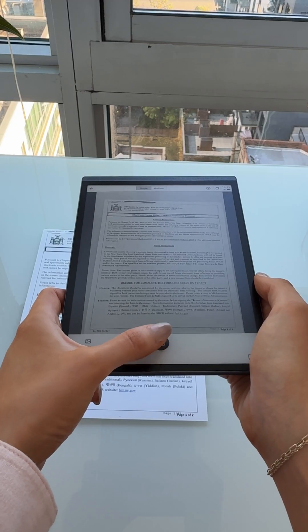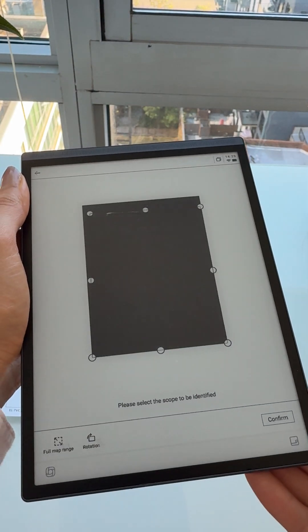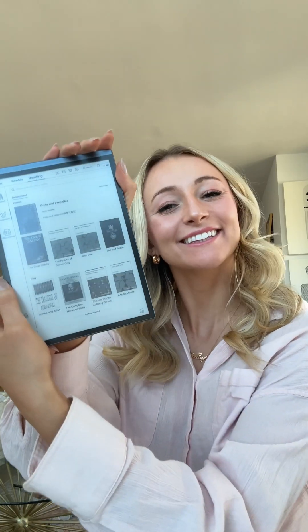And when I need to digitize paper documents, the iFlyTech Doc Scan feature quickly scans them for easy digital access. As a content creator, this is going to make tax season so much easier. This has completely transformed the way I work and create content. If you're looking for a versatile, powerful tool to enhance your productivity, I highly recommend checking this out.